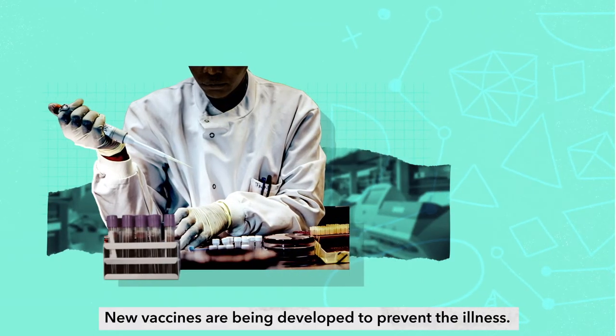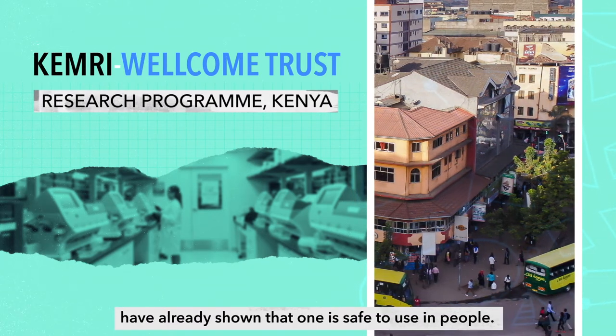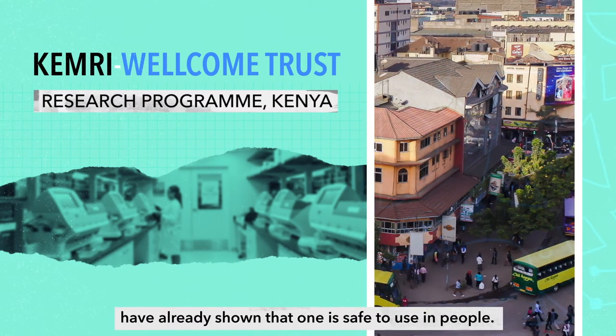New vaccines are being developed to prevent the illness. Scientists at the KEMRI Wellcome Trust Research Programme in Kenya have already shown that one is safe to use in people.